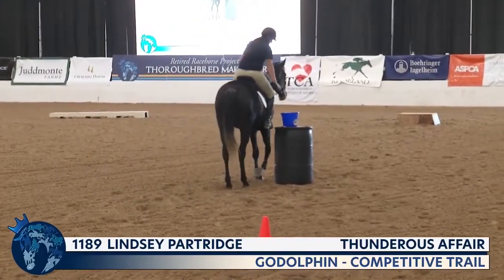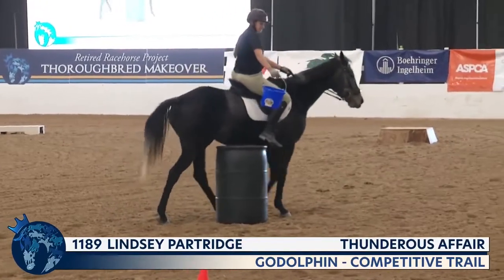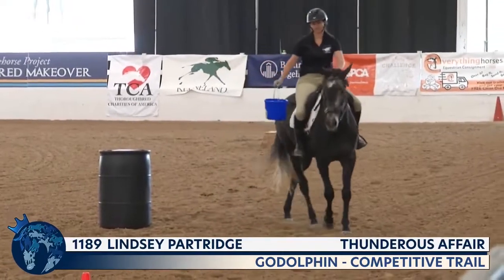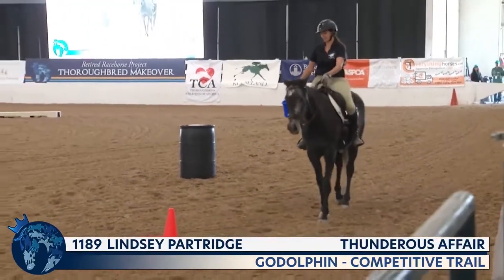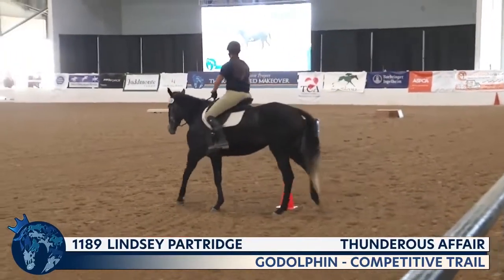Keep in mind that this horse and rider combination missed some training time together, since Lindsay just had a baby three months ago. Four months ago she was eight months pregnant, so there must have been some time missed — although it doesn't look like they ever missed a day of practice.